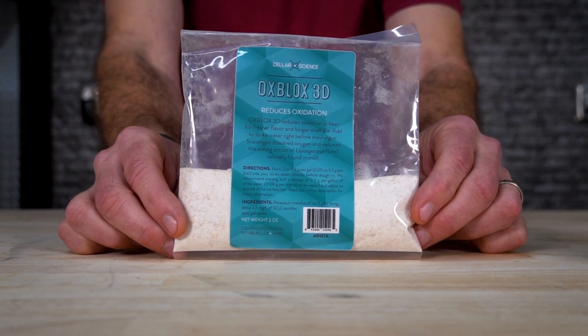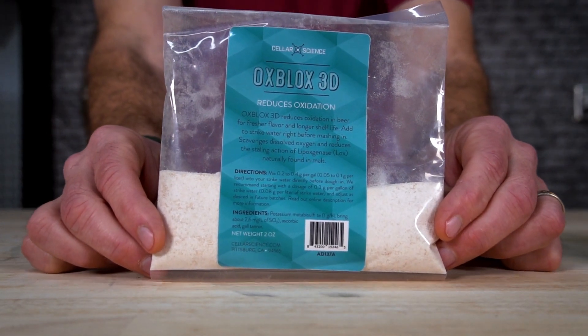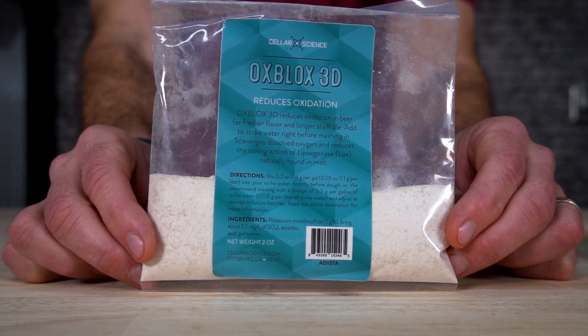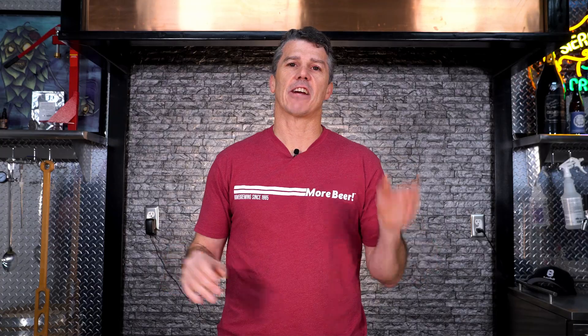First up, Oxblox 3D — reduces hot side aeration, easily added to mash water to reduce oxidation in finished beer. Hot side aeration is a huge topic in home brewing and has been for years. This product helps you greatly reduce that concern. Pro brewers use de-aerated water for a reason. This is a cheat code we get to use as home brewers to quickly and easily get rid of that oxygen.